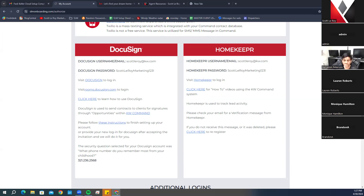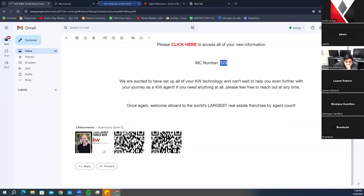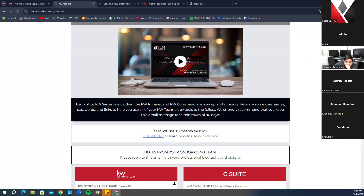For anyone with questions about how to access this page: from the Keller Cloud Setup Complete email, scroll down to where it says 'click here,' click the link, enter your Market Center number, and it brings up this setup sheet. If your DocuSign is not connected with Command, send us an email at support@scottleroymarketing.com with your KW username, password, and DocuSign login information.